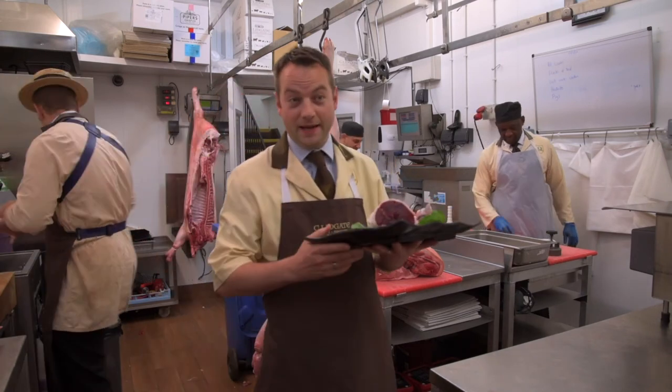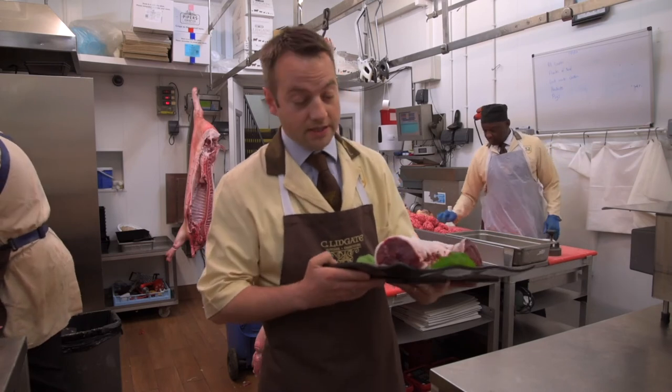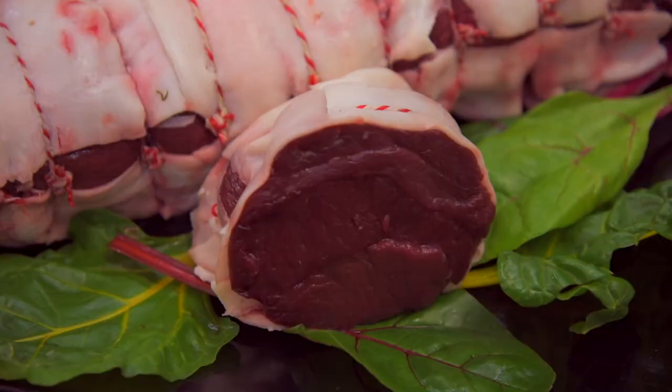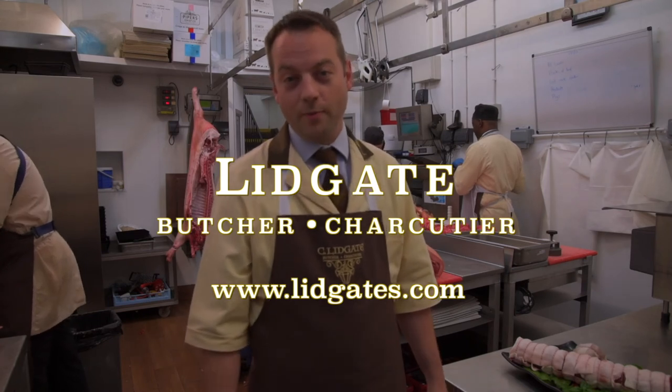One of my favourite cuts of meat is the venison fillet. We only ever source the best quality venison — this is a lovely piece here. You can have it either as a roasting joint or even just as a couple of steaks. Brilliant for any occasion. Thank you very much for letting me show you around the shop. Hope to see you very soon.